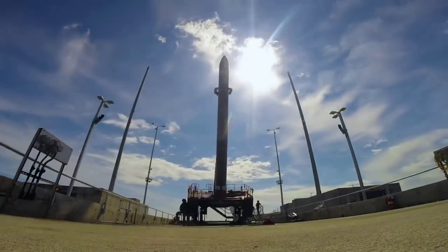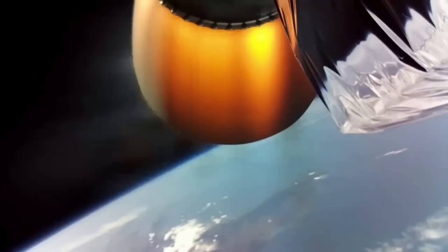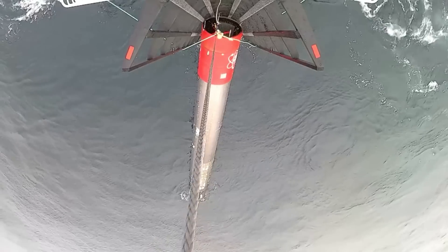For a while now, Rocket Lab has been starting to rethink the best method for Electron reuse. The first catch attempt saw an initial catch made before the pilot was forced to drop the stage in the water due to different load characteristics. The second saw the team unable to rendezvous with the falling stage, with weather and a few other factors influencing the mission. After the second failed attempt, Rocket Lab founder and CEO Peter Beck said this turned out to be quite a happy turn of events, as Electron survived an ocean recovery in remarkably good condition, and in a lot of cases its components actually passed requalification for flight. This failed catch actually gave Rocket Lab the confidence to try a controlled water splashdown.